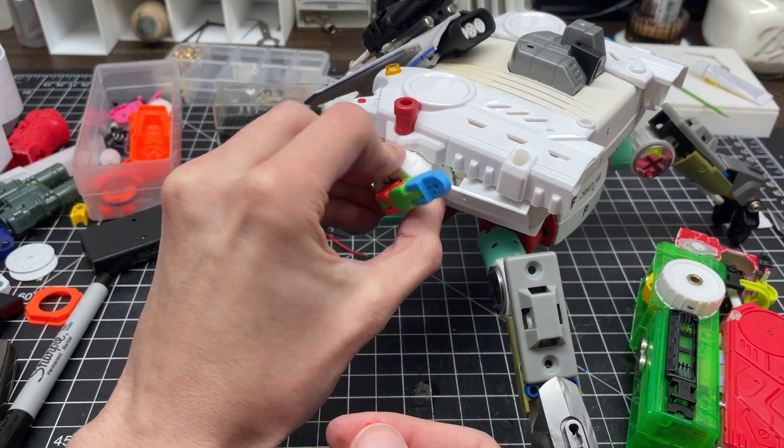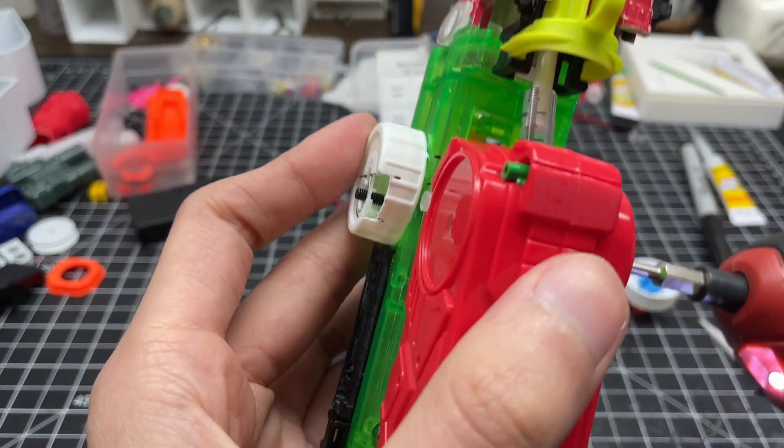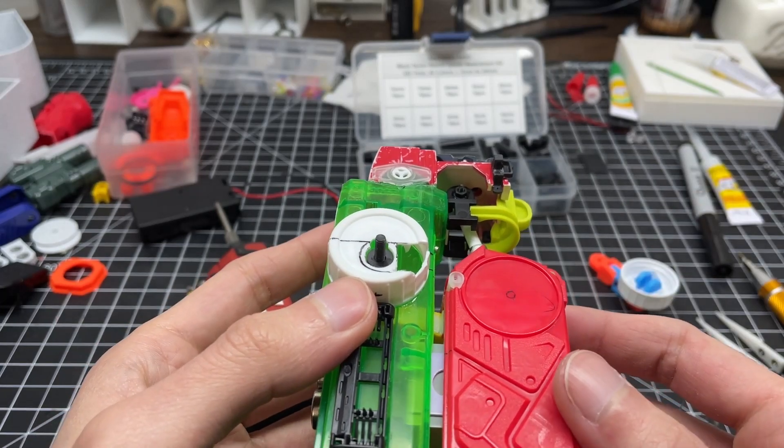Previously we made placeholder mounts to help visualize where the main armaments would go. However, now that the laser cannon is assembled, new mounts are needed in a stronger orientation.